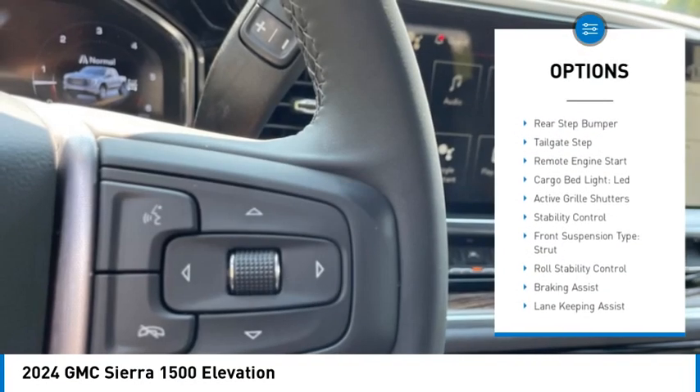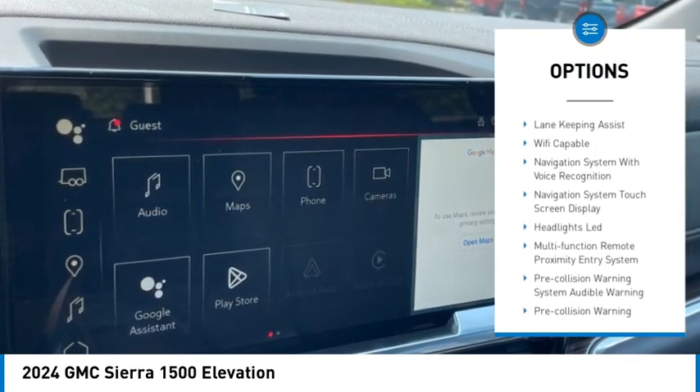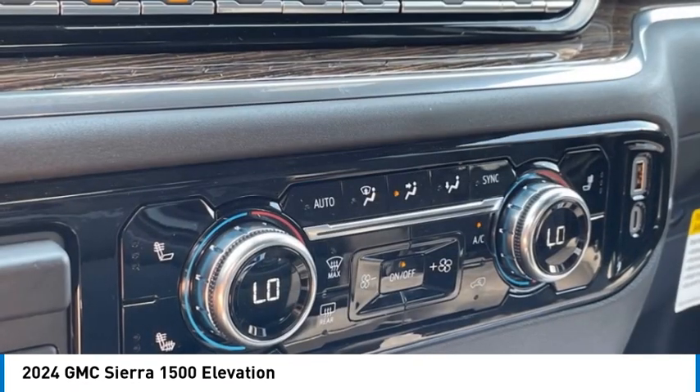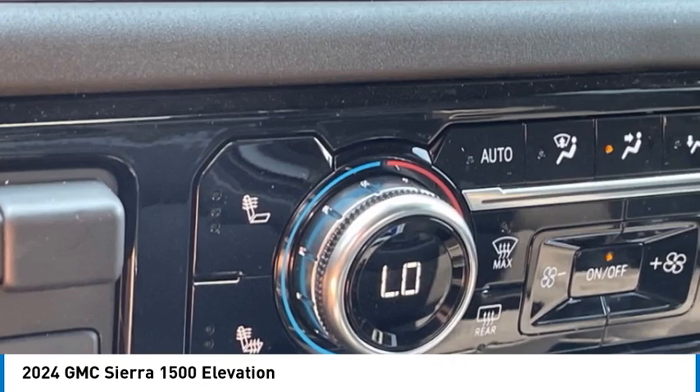Power windows with safety reverse, rear step bumper, tailgate step, remote engine start, cargo bed light, LED, active grille shutters, stability control, front suspension type: strut, roll stability control, braking assist.